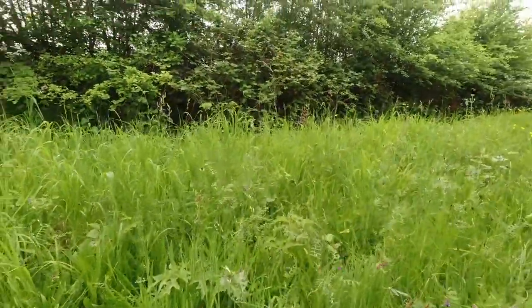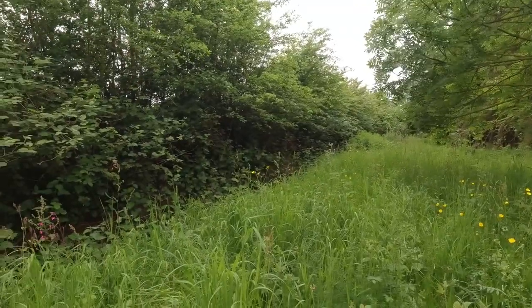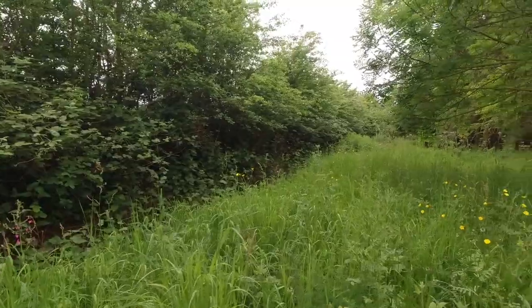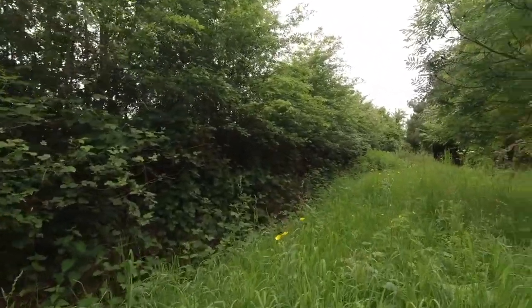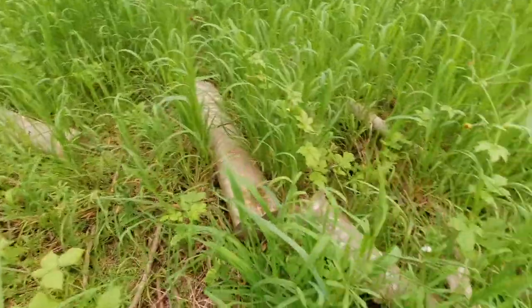I'm glad about that because we haven't had it for about three years. Got all sorts in here actually — I'm not very good with wildflowers, I know the odd ones. Happy about that — a bit of yellow rattle.